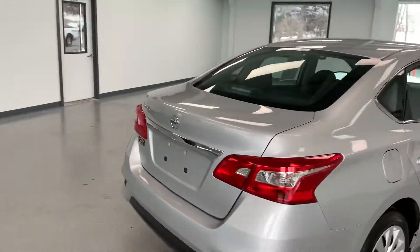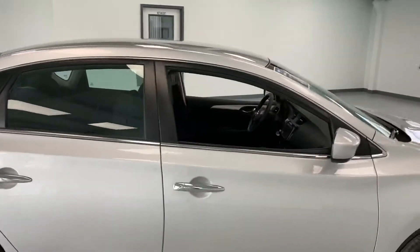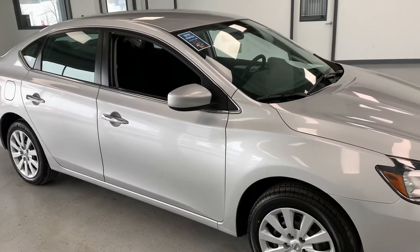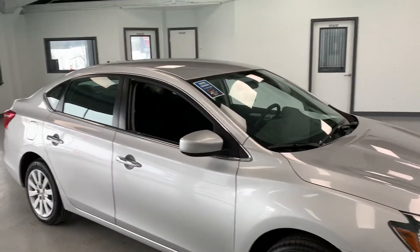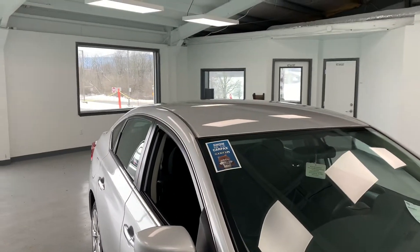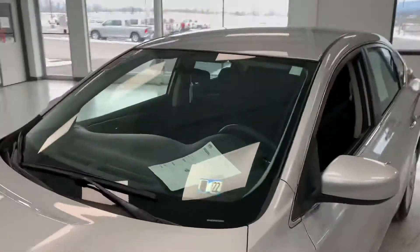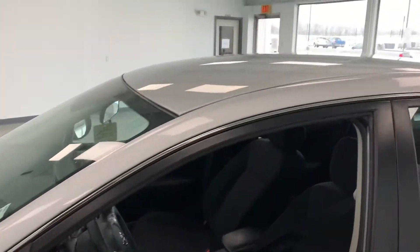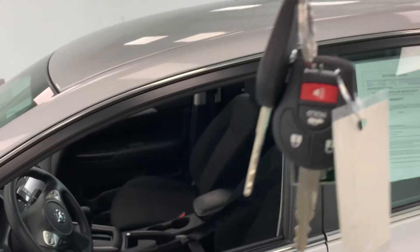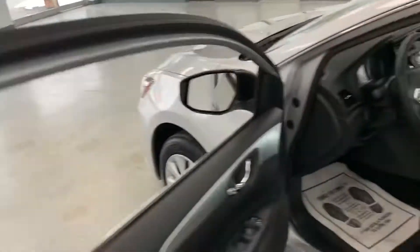Around the vehicle on the passenger side, we can see that it is the base model S version of the Nissan sedan, which does come equipped with the Carfax. As we move around to the driver's side, before we get into the vehicle I'll let you know that this vehicle comes equipped with two keys and two fobs upon purchase.